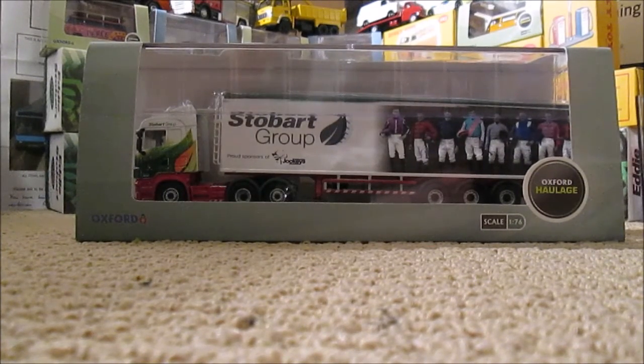Hello guys and welcome to what I think is the final episode of the diecast Stobart Group jockey trailers. This one is the champions trailer pulled by Tania Louise. Unlike the first two I reviewed, it comes in just the plain Oxford haulage box of diecast packaging, not the special Stobart Group packaging, which is a shame — but it's very nice to have this model out.